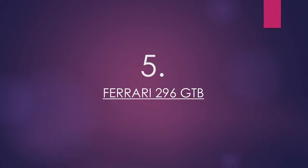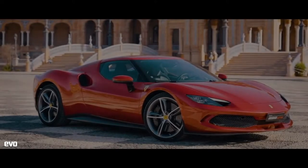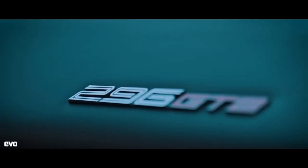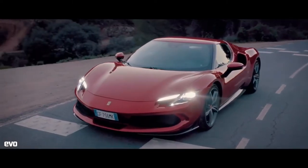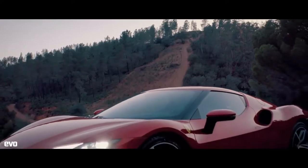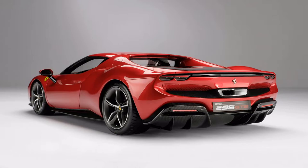Number 5: Ferrari 296 GTB. Ferrari's hybrid supercar strategy involves a two-tiered approach. The first tier is the brand new 296 GTB, an 818 bhp supercar and the less powerful of two Ferrari hybrids on this list. Aside from its new powertrain, the 296 also introduces another evolution of Ferrari's design language, pairing contemporary elements with a retro vibe that references one of the prancing horse's biggest Le Mans icons.